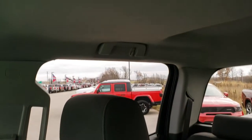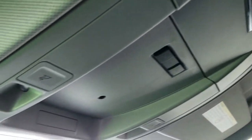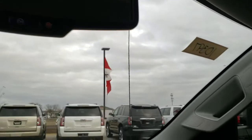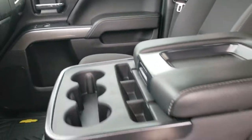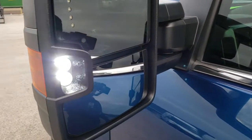It has 40/20/40 split bench seating, so you can fit up to six people in this truck. The headliner is nice and clean. It does come with LED map lights and OnStar capabilities in the rear-view mirror. Let's take a quick look at the back seats and then check out under the hood. I'll show you those side lights — how bright they are. They're almost blinding, they're so bright.